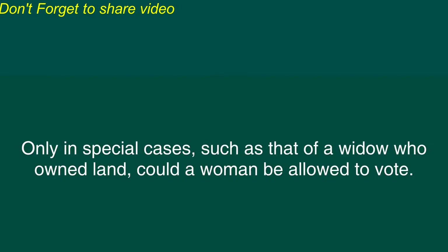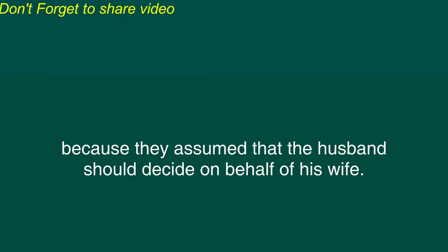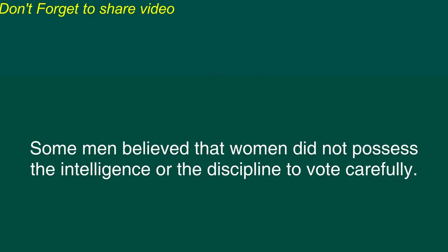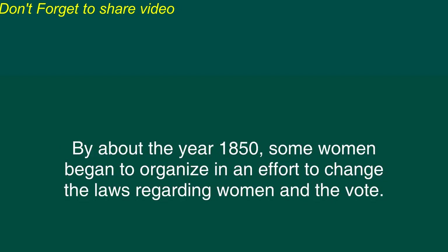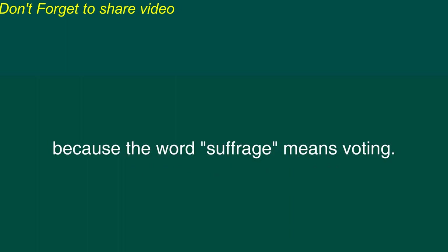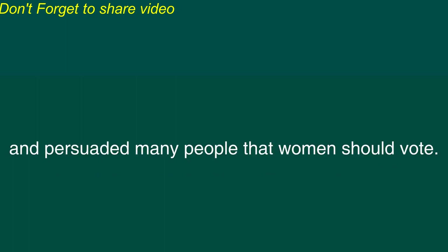It took much longer for women to gain the right to vote. Only in special cases, such as that of a widow who owned land, could a woman be allowed to vote. Many men believed that it was not necessary for women to vote, because they assumed that the husband should decide on behalf of his wife. Some men believed that women did not possess the intelligence or the discipline to vote carefully. Some women also believed that women should not be involved in politics, but many others wanted the right to vote. By about the year 1850, some women began to organize in an effort to change the laws regarding women and the vote. This movement was known as the Women's Suffrage Movement, because the word suffrage means voting. Leaders such as Susan B. Anthony and Elizabeth Cady Stanton brought attention to this issue and persuaded many people that women should vote.